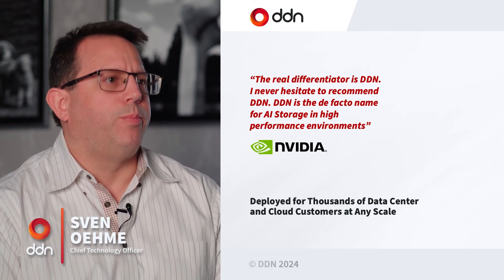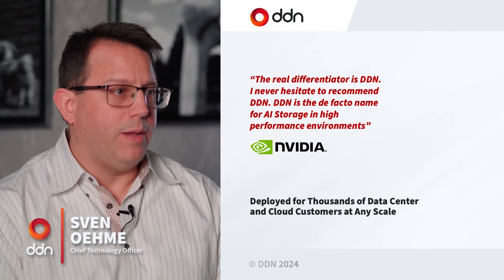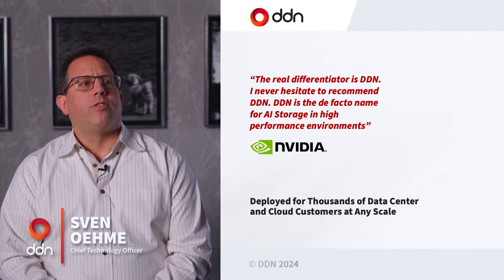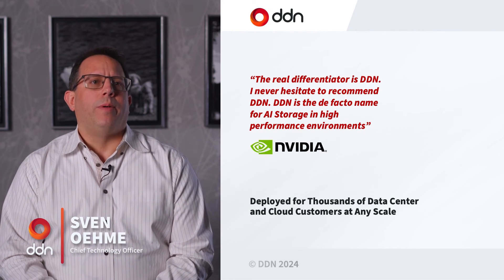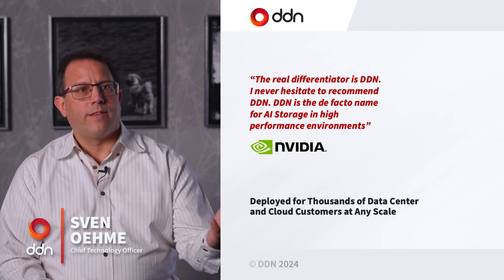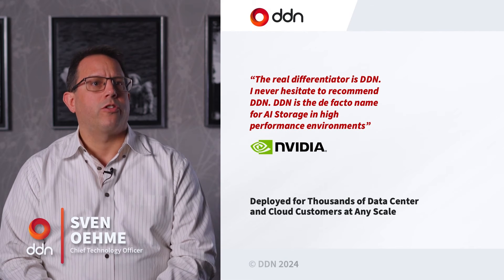We put a very large percentage of our revenue back into R&D — probably much more than most other companies in the space. It's a really great innovative company that tries to listen to customers and actually deliver solutions that significantly enhance their missions and their results in production.